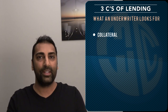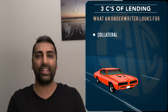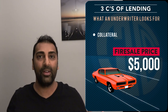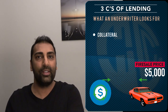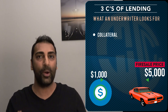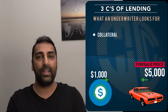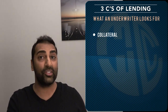Now let's move on to the last C — collateral. Let's say this neighbor doesn't have good credit and he doesn't have a job right now, but he's willing to sweeten the pot. He has a classic Camaro big block that's worth $5,000 on a fire sale basis. He says, 'I will give you the title to my classic 1969 Camaro if you lend me a thousand dollars. If I don't pay it back, you can take my Camaro, sell it, and recoup your thousand dollars and then some.' This sweetens the deal for you, lowers your risk, and you're more likely to lend to him.